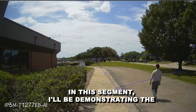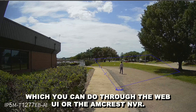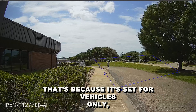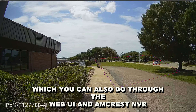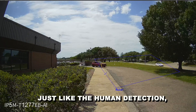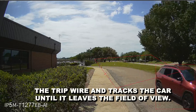In this segment, I'll be demonstrating the AI feature for vehicles. As you can see, I've set a tripwire, which you can do through the web UI or the Amcrest NVR. When I walk through the tripwire, it doesn't activate — that's because it's set for vehicles only, which you can also do through the web UI and the Amcrest NVR. Just like the human detection, the vehicle detection activates when a vehicle crosses the tripwire and tracks the car until it leaves the field of view.